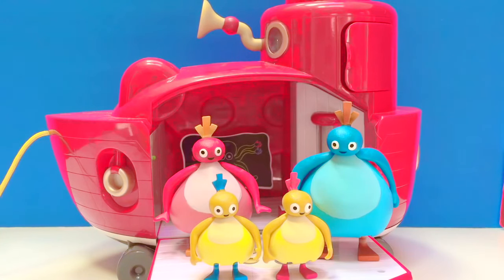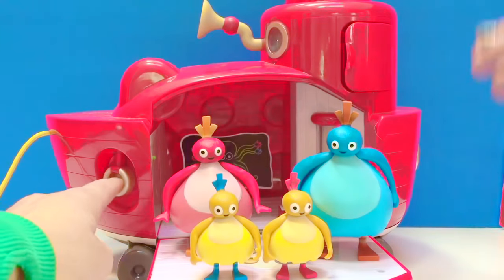Hello and welcome to Tiny Treasures. Today we're joining the Twirly Woo toys and we're going on an adventure on their big red boat. They're going to go for a swim today because they are hot. Say hello to the Twirly Woos.